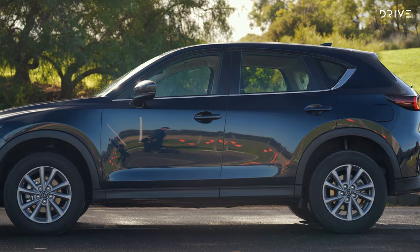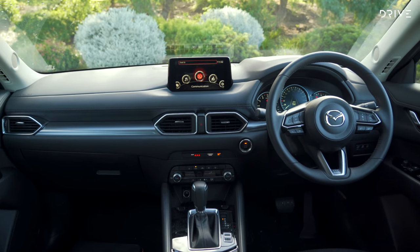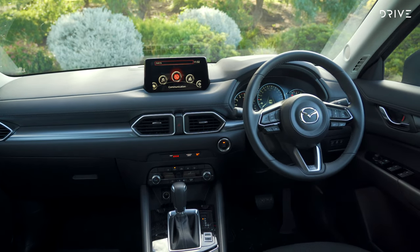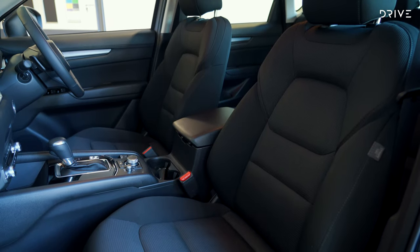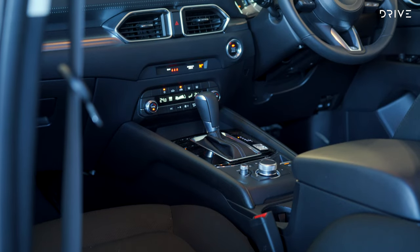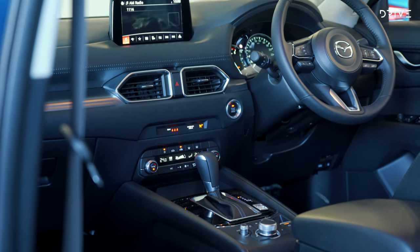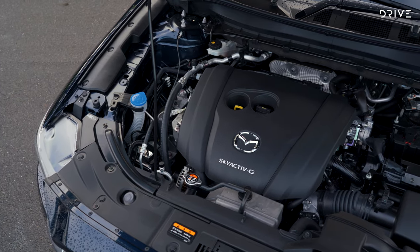The Max Sport benefits from new features such as a 7-inch digital instrument cluster, head-up display, LED headlights and an 8-inch infotainment display. It also gets redesigned seats for improved comfort and interior materials which are said to reduce road noise. It's about $1,500 more expensive than the old 2021 model but it does get a larger 2.5-litre engine compared to its predecessor.